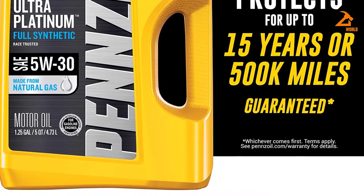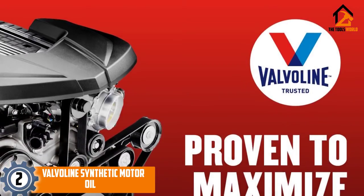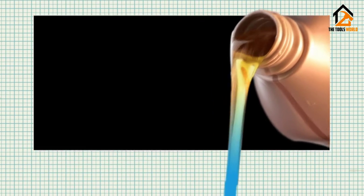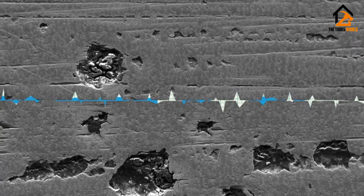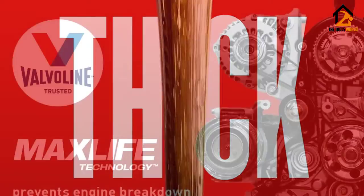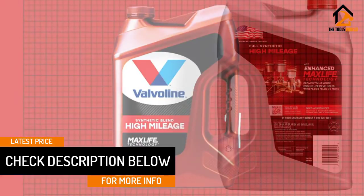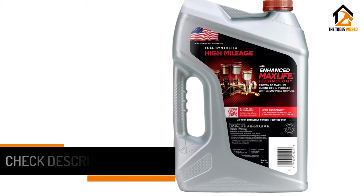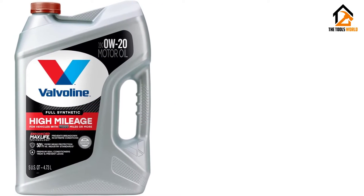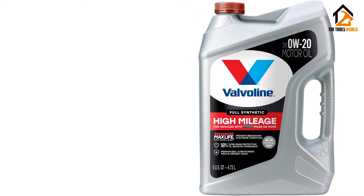At number two, we have the Valvoline Synthetic Motor Oil. Valvoline full synthetic oil is produced with MaxLife technology, uniquely manufactured for high-mileage engines to increase fuel mileage and create room for better fuel economy. It uses the best quality synthetic base oils and special additives to prevent early aging and increase engine lifespan. It contains seal conditioners that rejuvenate aging engine seals to stop oil leakage, extra detergents to maintain cleanliness of older engines, and extra wear protection to prevent engine wear.